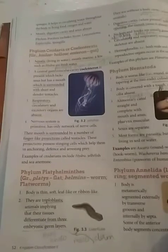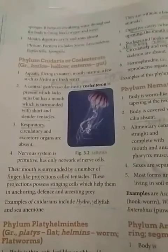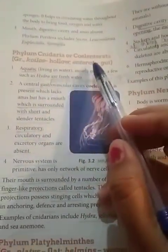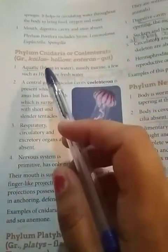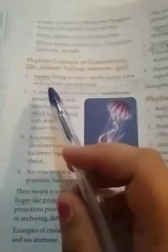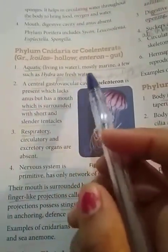Today we are going to deal with phylum Cnidaria or Coelenterata. Cnidaria/Coelenterata means hollow. The first point is that they are aquatic, living in water, mostly marine.